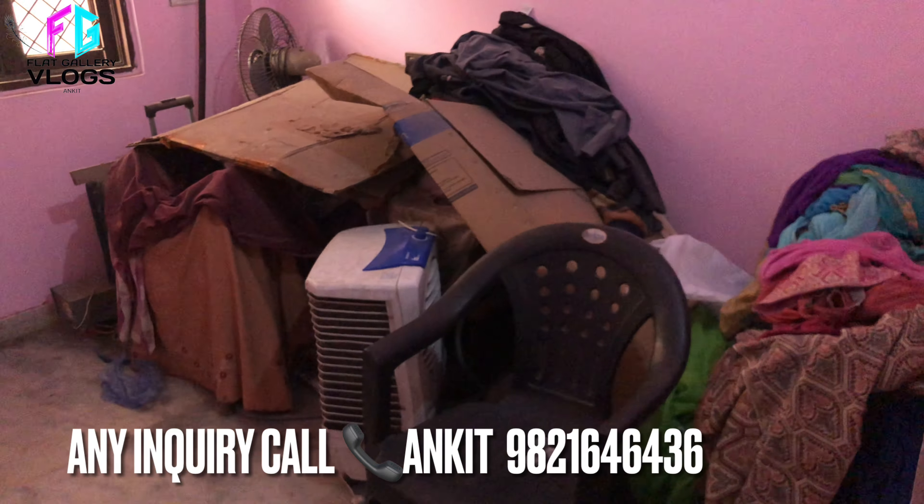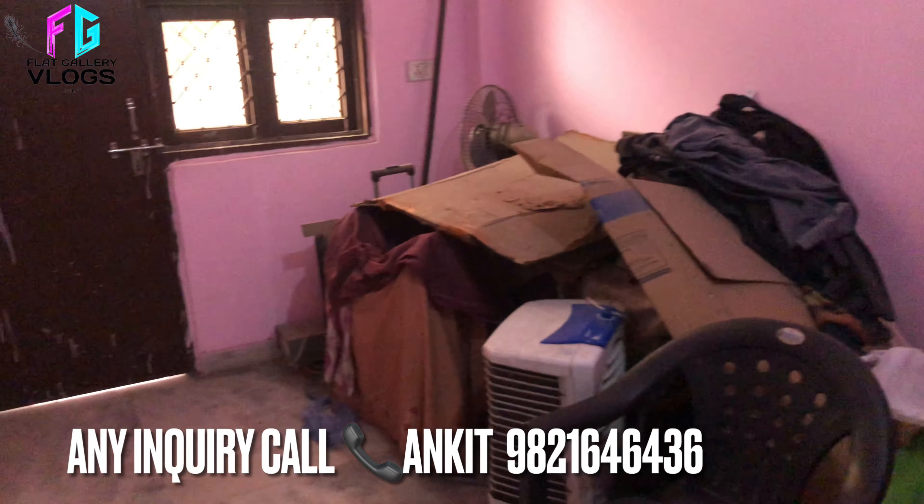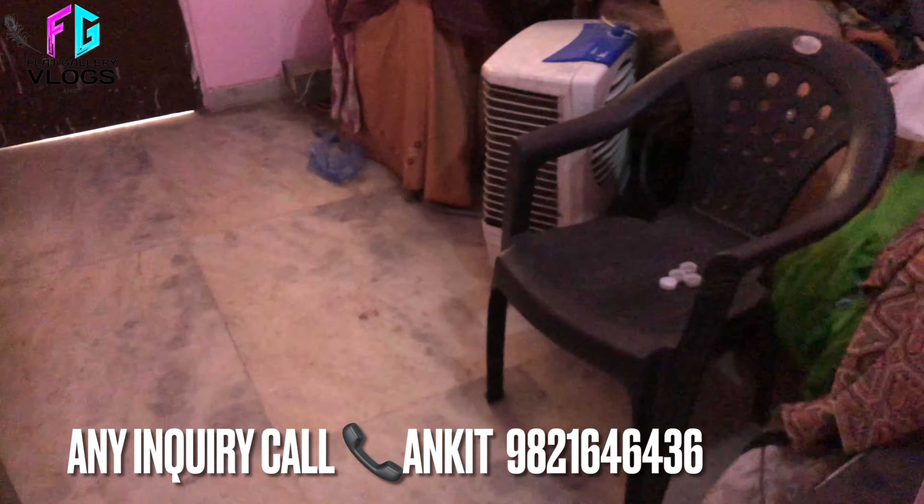यह हमारा second bedroom है, bedroom के अंदर थोड़ा इन्होंने अभी storage किया हुआ है, सामान वगेरा थोड़ा messy है उसके लिए sorry। बाकि आप अपने हिसाब से flat को modify करा सकते हैं क्योंकि इसका जो price है वो बहुत ही reasonable है। इसकी balcony एक बार आपको दिखा देता हूँ।